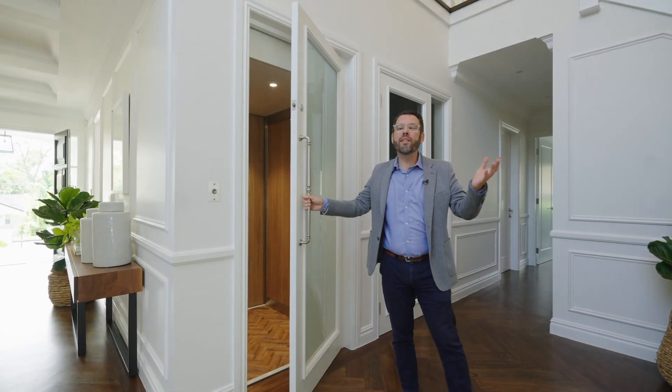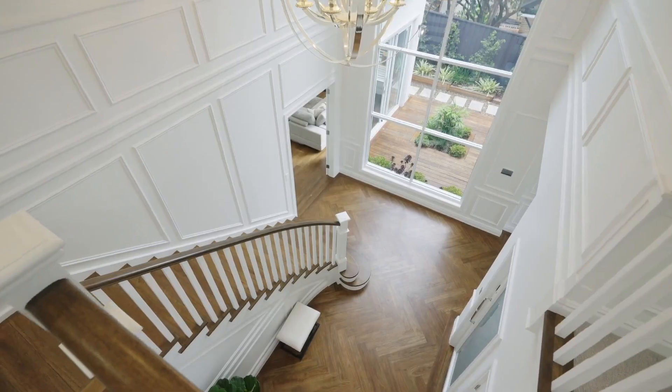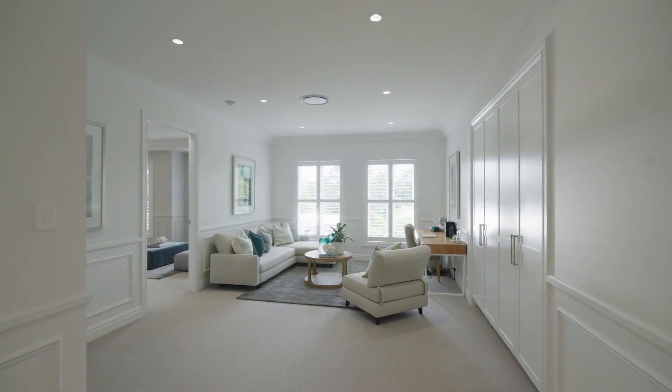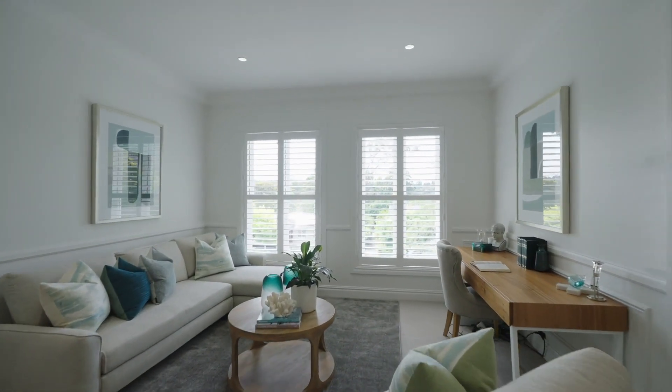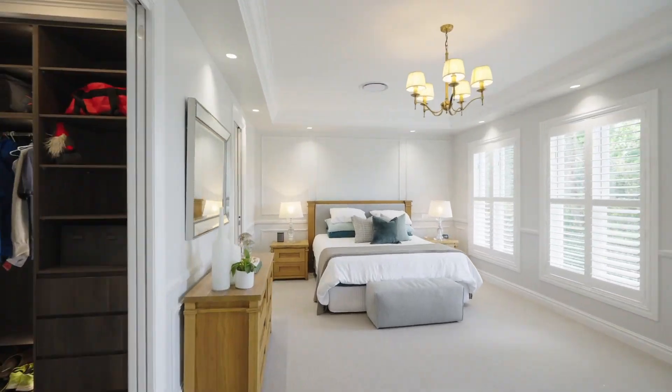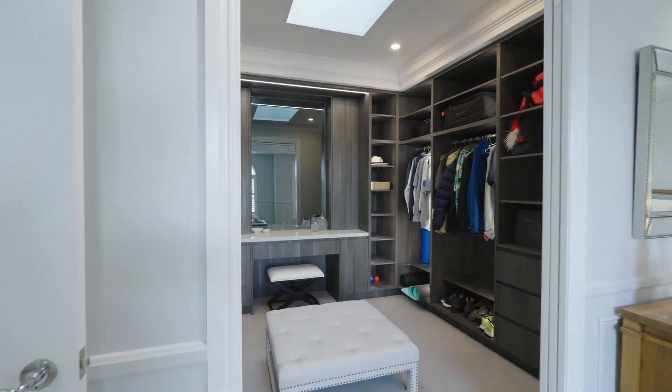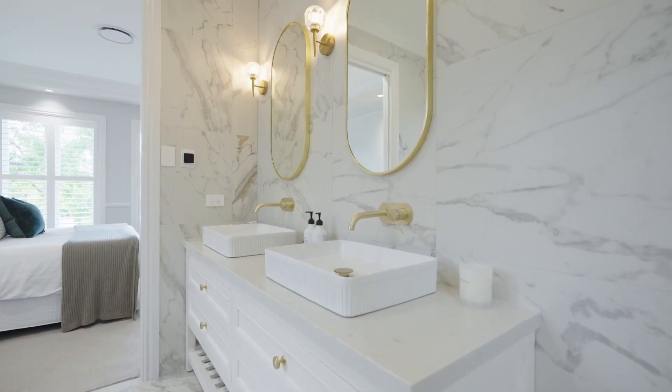There are quality appointments throughout, which includes your own lift from the ground to the first floor. There are five bedrooms all with their own en-suite, including the luxurious master suite with an impressive walk-in wardrobe and luxurious en-suite.